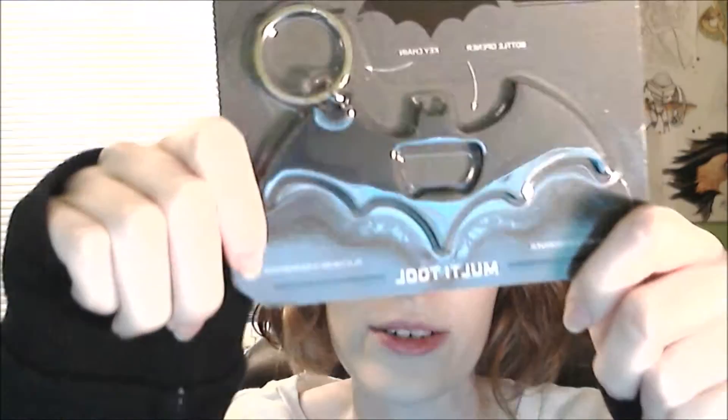Oh my god, I've seen these before — these are like little bracelets. It's a Legend of Zelda bracelet! Can I take it off the thing? I've got tiny wrists. It fits me — whoa, it fits my tiny wrist! Oh it's so cute!